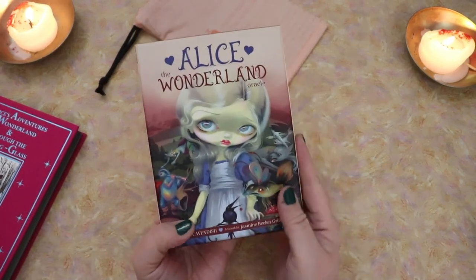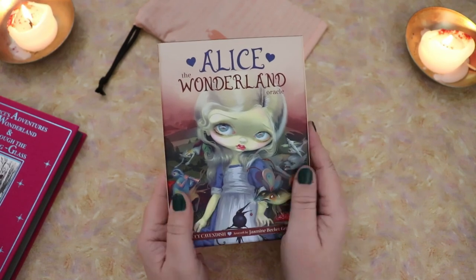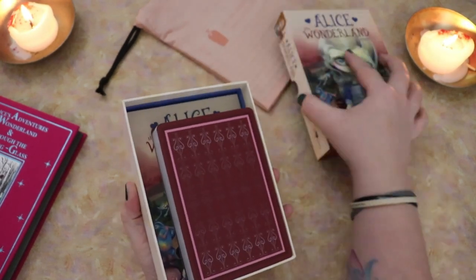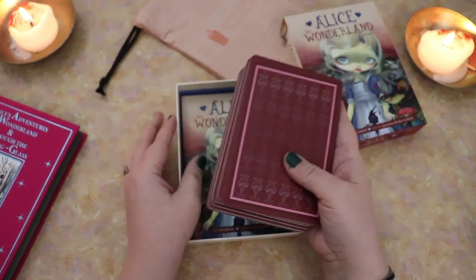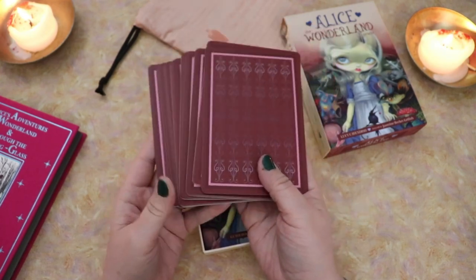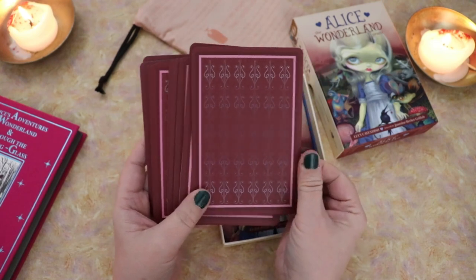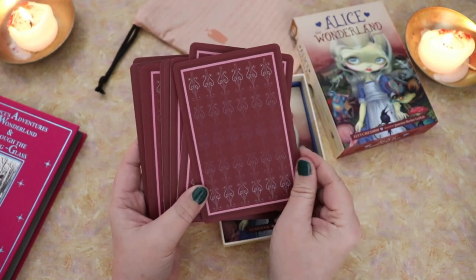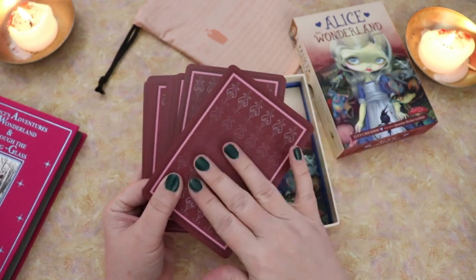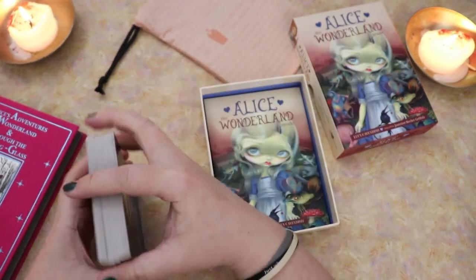I really wanted to have an Oracle deck to work with these other two Tarot decks, and this one is one that's been on my list for a long time. I finally pulled the trigger right at the beginning of this year, and I was so delighted when this came in, because I thought this was a glossy deck by Blue Angel, but it is a matte cardstock and it feels so luxurious and smooth — like a silk matte lamination, really smooth and lovely. So I was really excited about that.